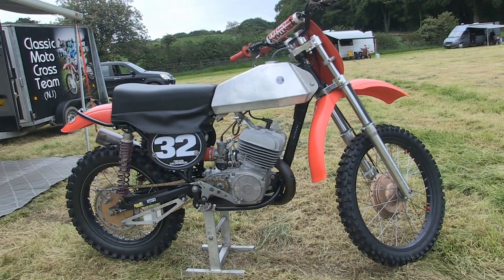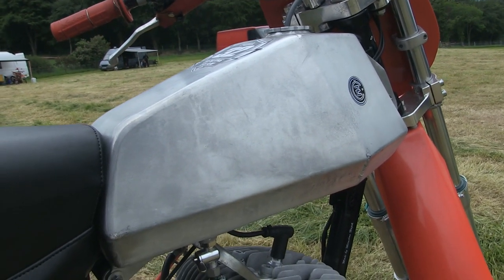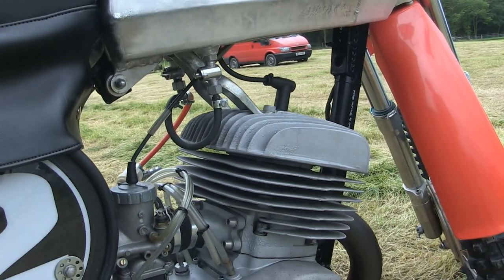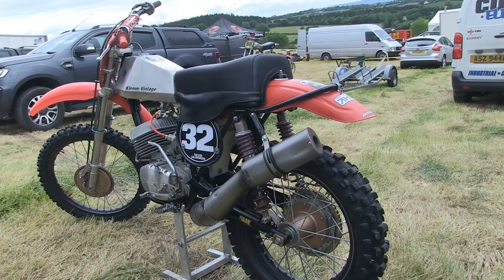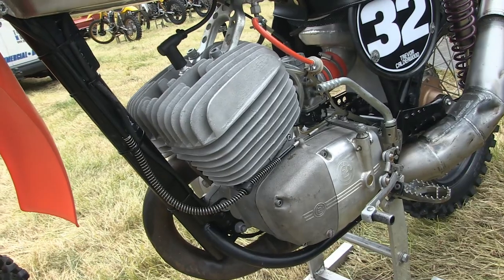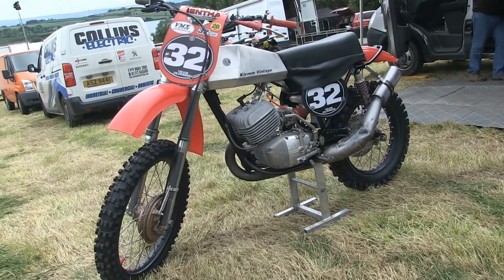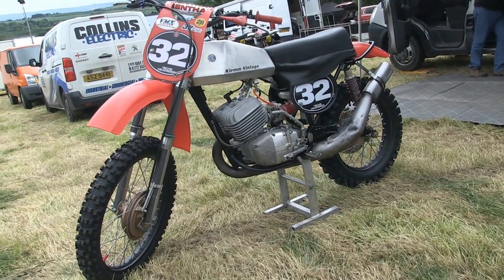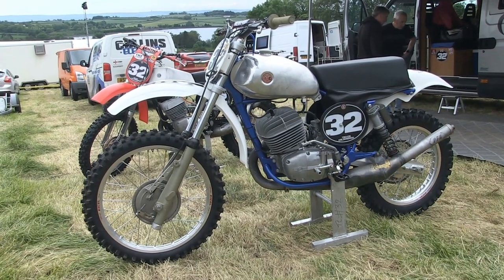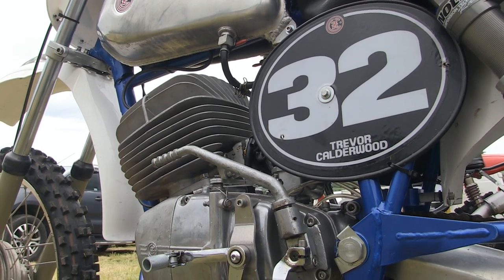Next up it's a couple of CZ machines from local hero Trevor Calderwood — local to the Bangor and Newtownards area and a well-known legend in the classic motocross world over here in Ireland. This is just one of Trevor's vintage CZ machines. Trevor is a two-time winner of the Don Matthews CZ World Championships, held annually in California in April, where he had great success over the last two years.